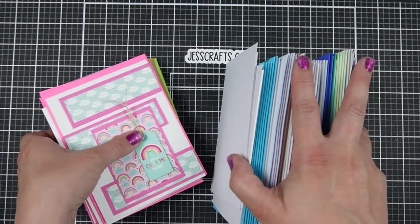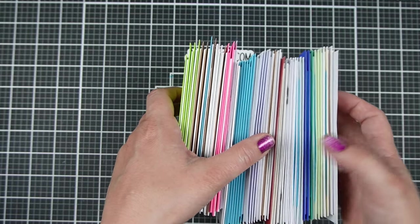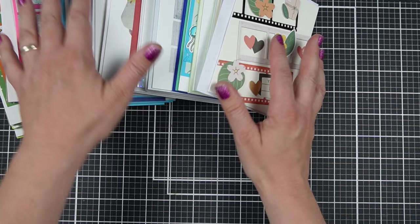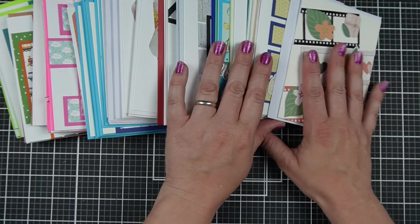First thing I would encourage you to do is to send your cards. Some of these are going to be kind of obvious, but it's how — how do you make that more easy? That's what I want to focus on.